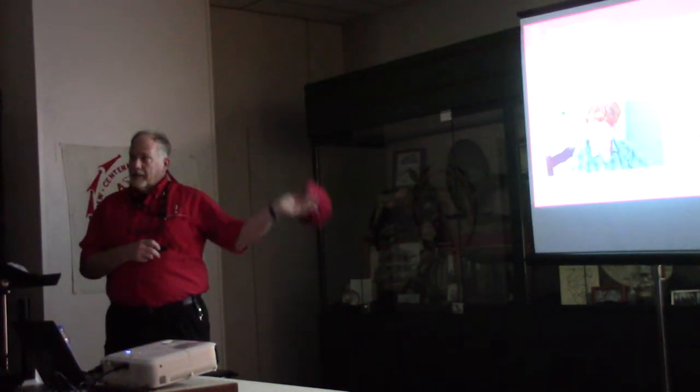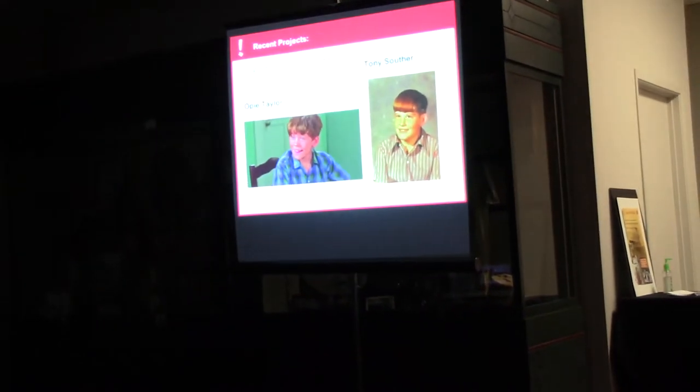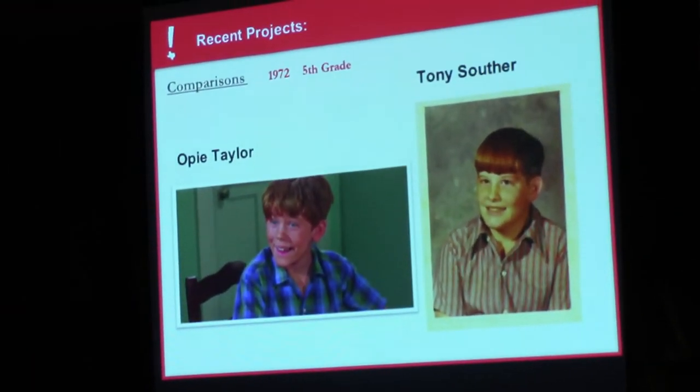My goodness, I used to have red hair, which I wish I had the hair I had way back then. Now I can't even comb it properly, but that's just the way it is.